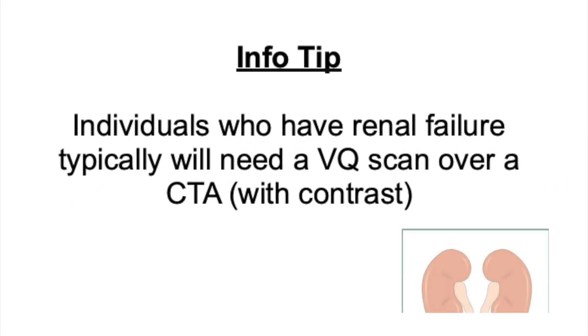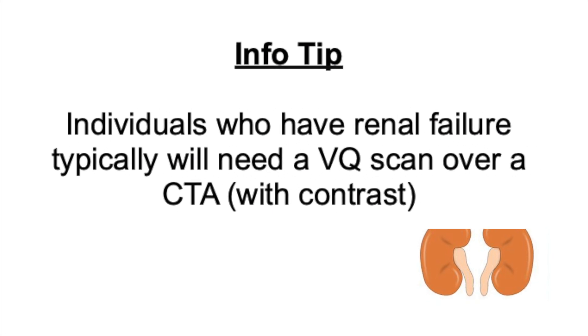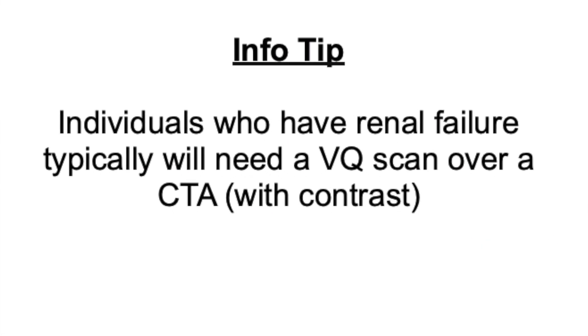Pulmonary embolism imaging. Individuals who have renal failure typically need a VQ scan over a CT angio with contrast.